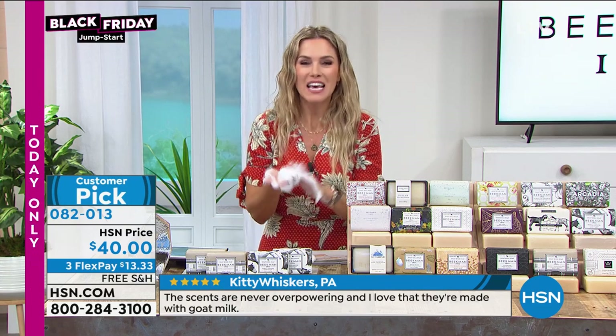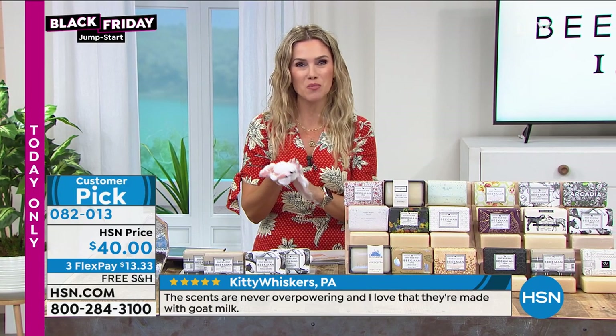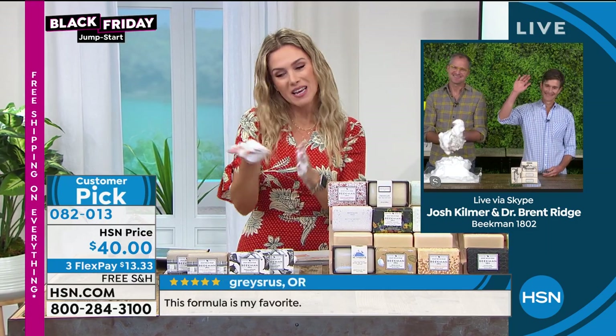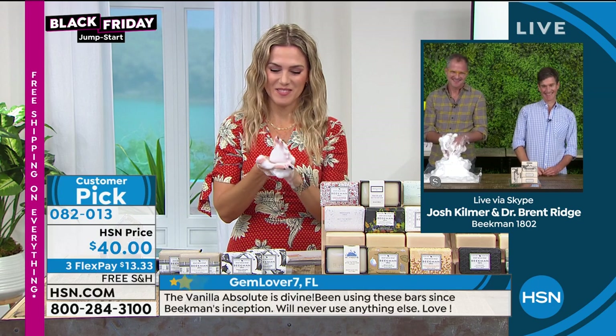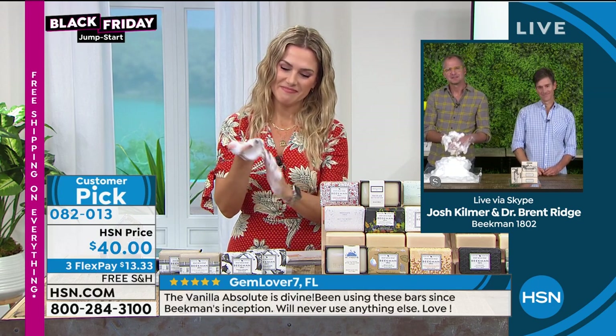We have a neighbor joining us from Illinois — Yvonne. Welcome into HSN. I'd love to introduce you to Beekman 1802. Dr. Brent and Josh are joining us. Yvonne shares: 'Hi neighbor! I just want to say thank you for everything. I love your soap. I have all of your bounty boxes. Yesterday I ordered the Into the Woods and the Oak Moss. And I have the Apex set with eight of your soaps. Your soaps and body wash are so amazing — I am Beekman out!'